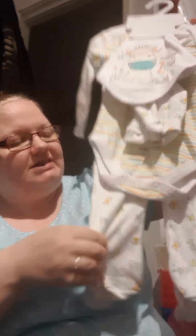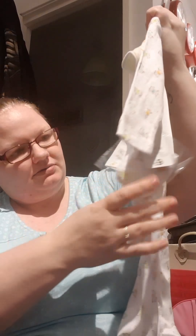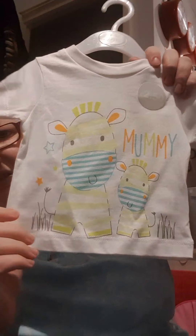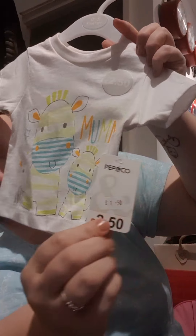We went into Poundland today and they've obviously got the Pep & Co in our Poundland. I've just got this five piece set - you've got a baby grow with little giraffes on it, a stripy vest, a hat, a bib and the scratch mitts. This was meant to be £9 but it was on sale for £6. I also saw this and couldn't resist it - it kind of goes with that one. It just says 'I love my mummy' with little giraffes on it and this was going to be £2.50 down to £1.50.